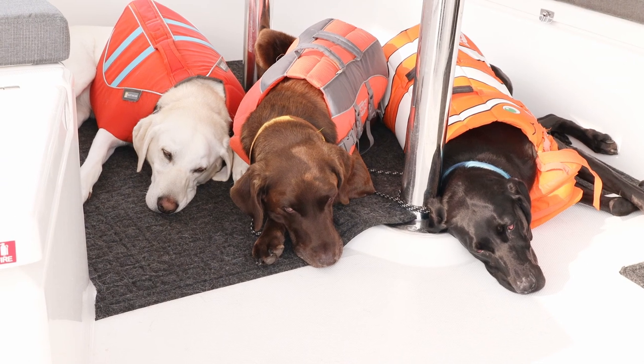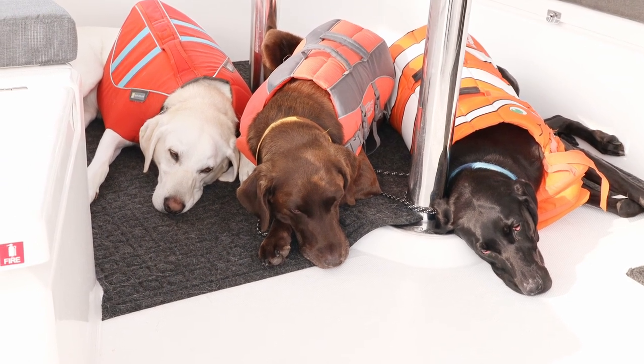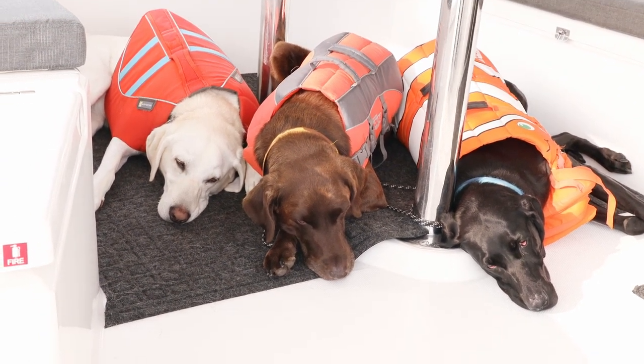We use the aft cockpit area to tether them in when we're sailing. With three dogs we really can't watch them all the time, so we need them tethered in, and we've found they feel a lot more comfortable if they can see us. We've added matting under the table area to make it a lot more comfortable for them.